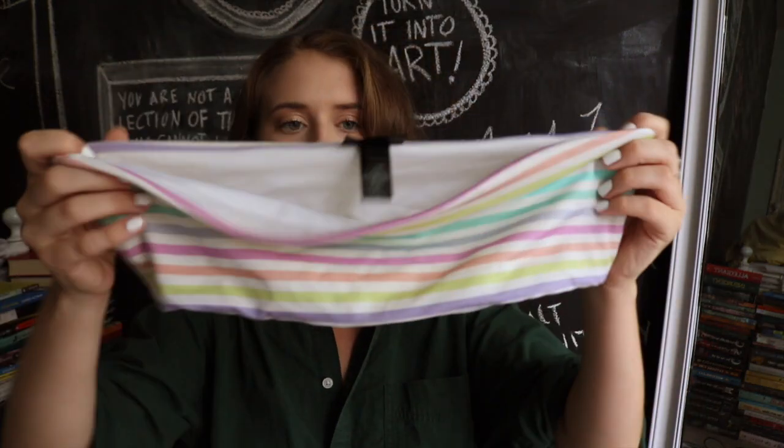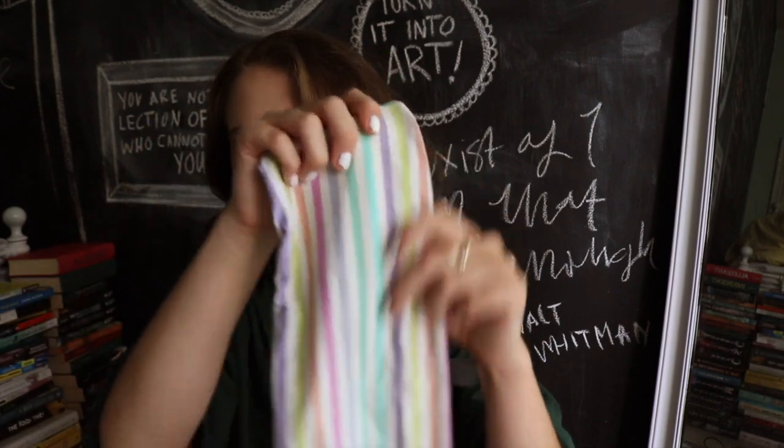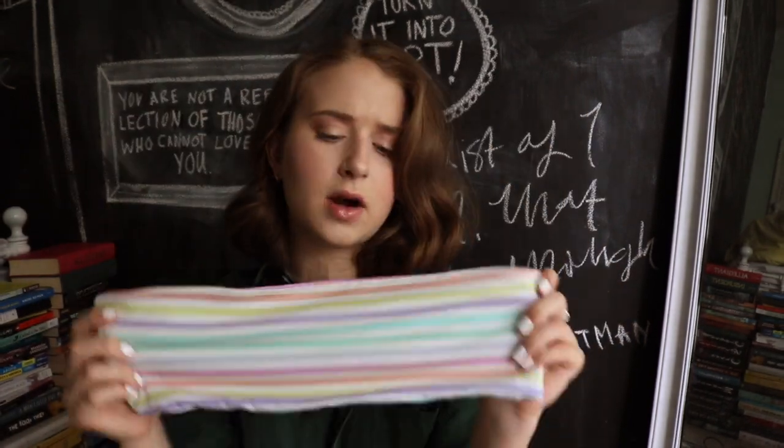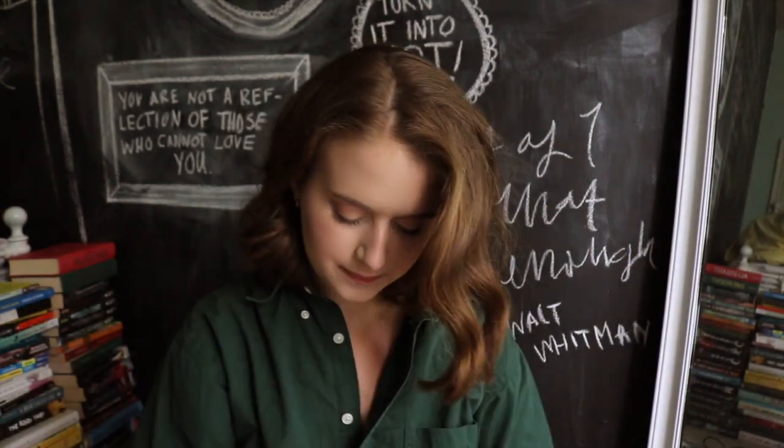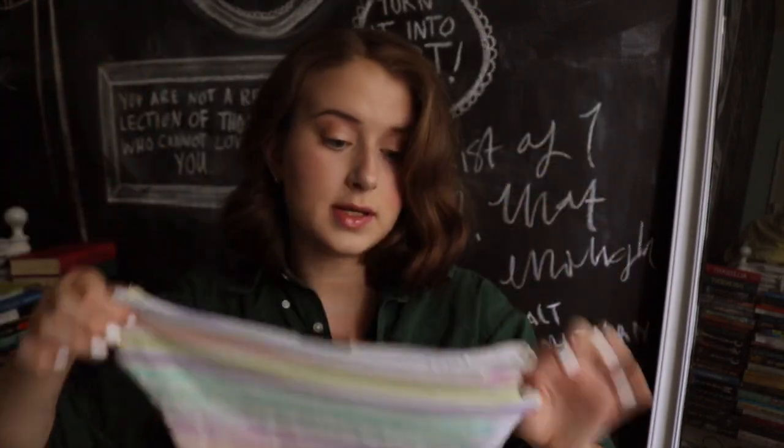Next up is a swimsuit I believe is from PacSun, because it's the LA Hearts brand. I got this also about two years ago — it's a light pastel rainbow bandeau top, really good to tan in and very sweet. The bottoms were from that trend of super high-waisted, high-cut, your whole entire butt is out swimsuits. They're the same print and it is just all out there in these ones. I honestly don't wear the bottoms a whole lot, but this swimsuit is a moment.